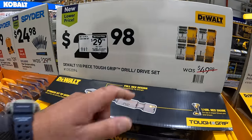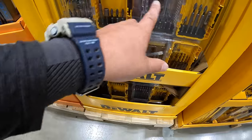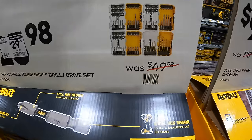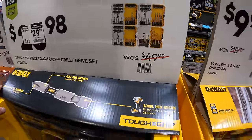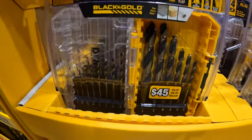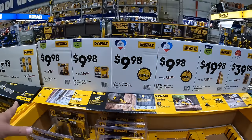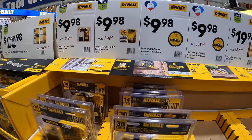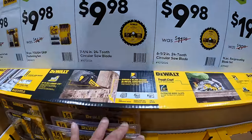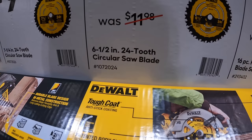$29.98 for the 110-piece Tough Grip drill and drive set — comes in four separate individual cases, which I think is awesome for accumulating your case set. Was $49.98. Also $9.98 for their 14-piece black and gold drill bit set, or $9.98 for their 30-piece Tough Grip fastening set.